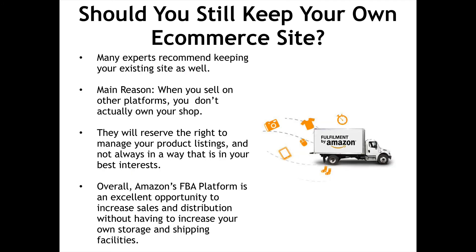Should you still keep your own e-commerce site? Many experts recommend keeping your existing site as well. The main reason: when you sell on other platforms, you don't actually own your shop. They will reserve the right to manage your product listings, and not always in a way that is in your best interest. Overall, Amazon's FBA platform is an excellent opportunity to increase sales and distribution without having to increase your own storage and shipping facilities.